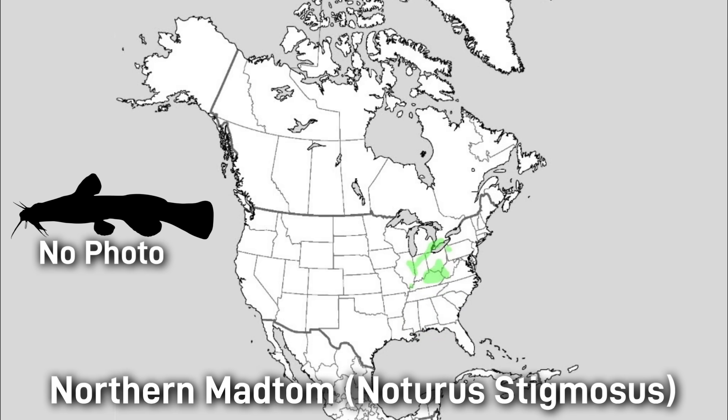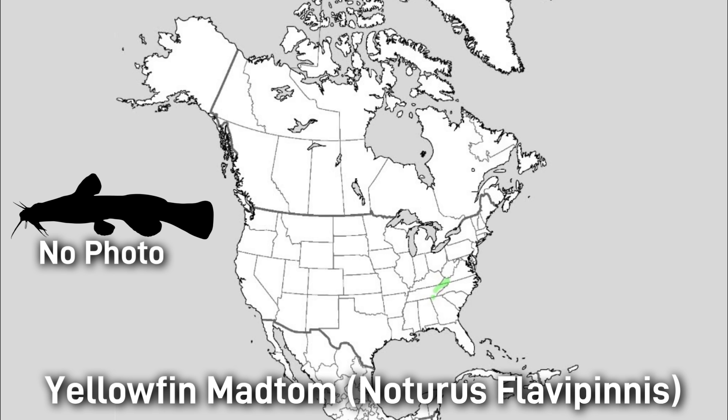The Northern Madtom is yellow with saddles enclosing pale spots, 13 centimeters or 5 inches in size. As the name indicates, it has a more northern region than most madtom species. It is listed as endangered in Canada and considered uncommon in the US. The Yellowfin Madtom has a yellow body with dark saddles and bold fin bands, 15 centimeters or 6 inches, found in the Upper Tennessee River system. This fish is federally threatened and very rare.